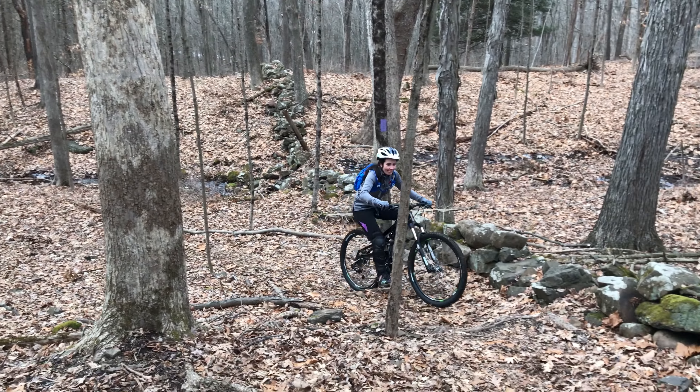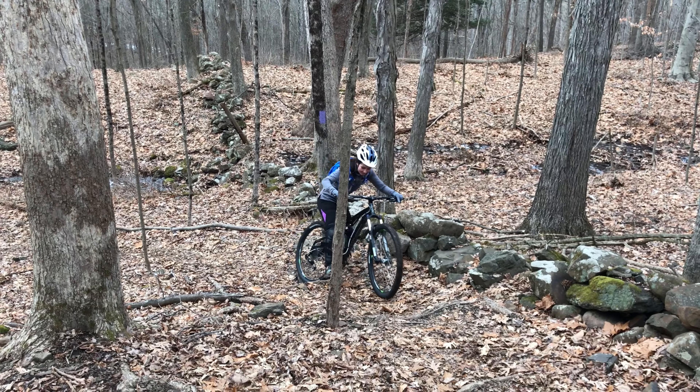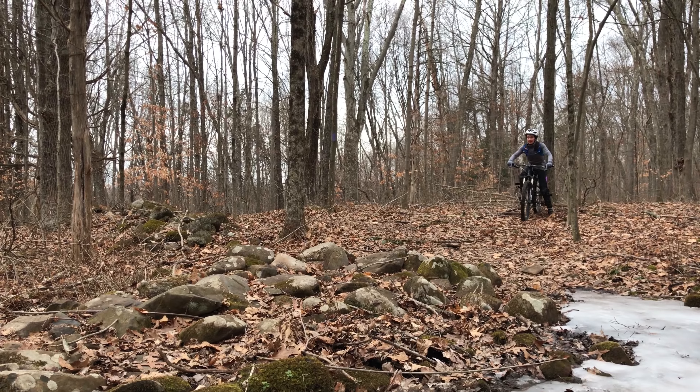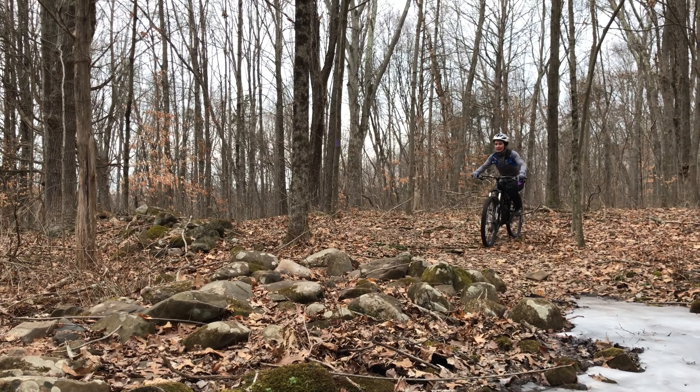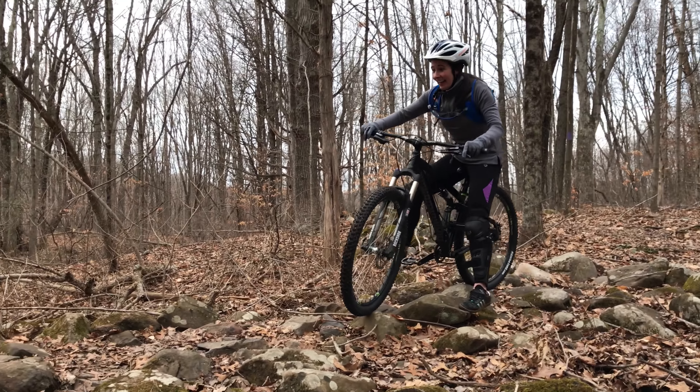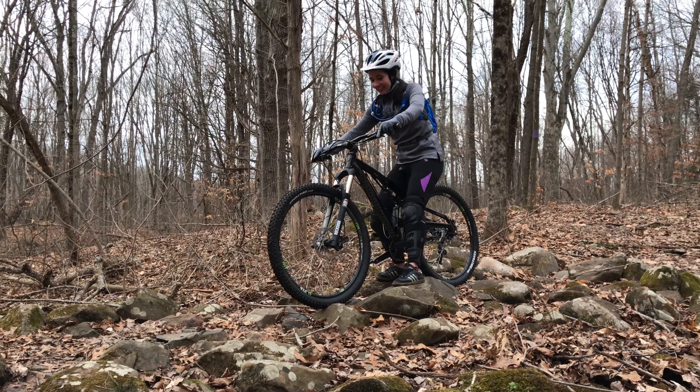She pushed herself hard and even took on some of the more advanced lines the Purple Trail has to offer. You're not restarting there — straight right over the top of the rocks. Keep pedaling, pedaling, pedaling! I got nervous. You're doing it though. You got over the hardest part.